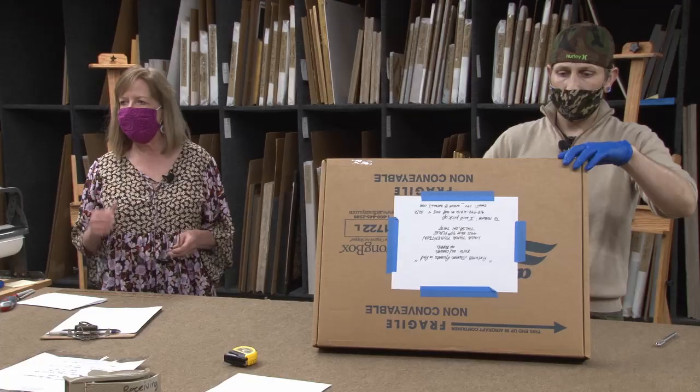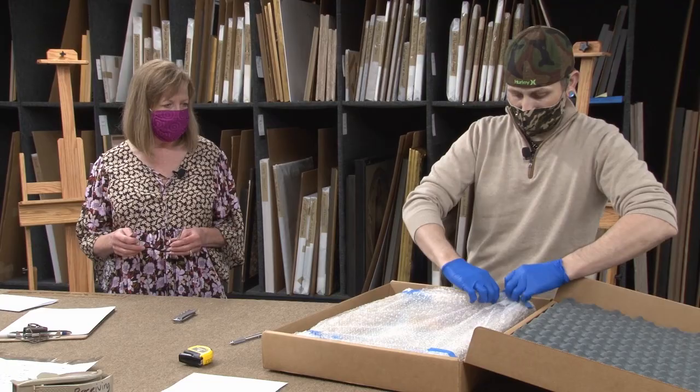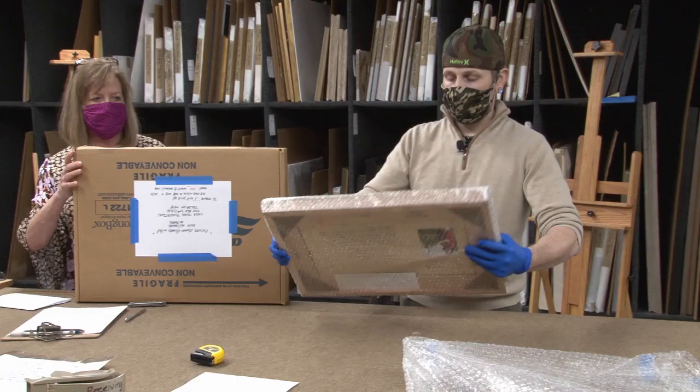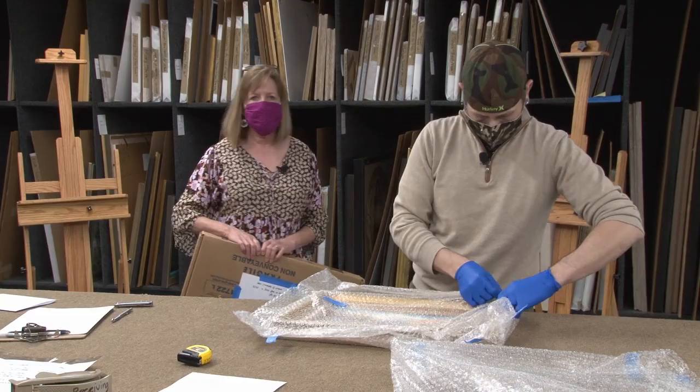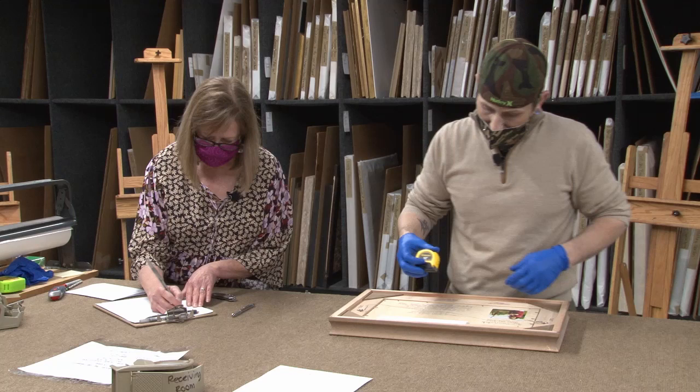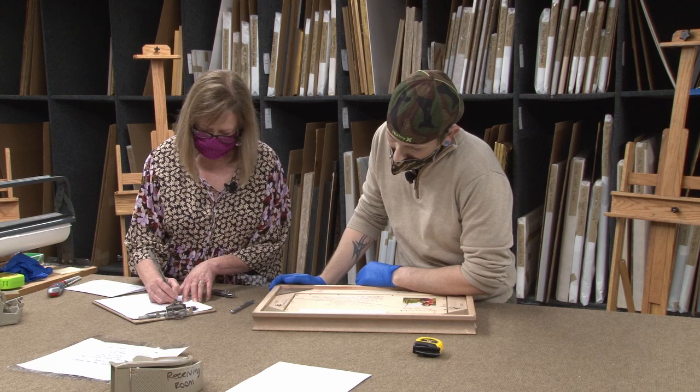We'll wait to put the stretcher keys in, especially on the larger pieces. When they come in loose, we'll give them a few days to acclimate, because we wouldn't want to use stretcher keys to over-stretch, causing problems where the canvas is attached once it does acclimate. We mark each box with the artist's name, title, and that it is empty, and then we store all these in a special place further down the museum.